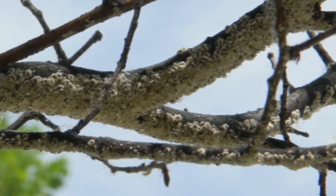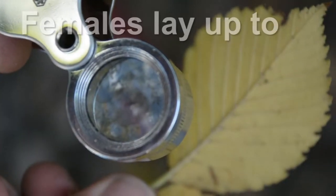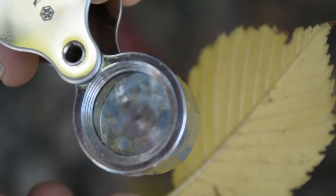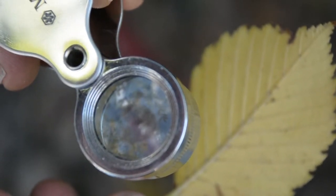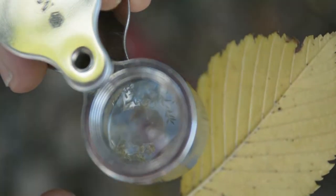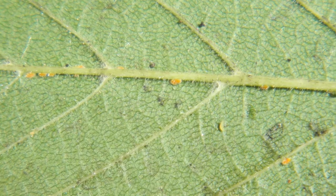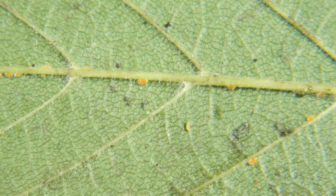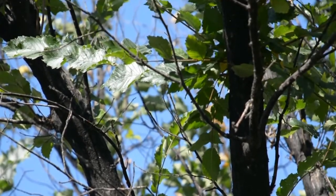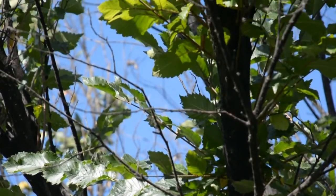Egg laying begins two to three weeks after the first elm leaves are fully formed, and this feeding continues into the summer. An individual female may lay as many as 400 eggs in one season. The eggs hatch and the yellow scale crawlers move to the undersides of the leaves, feeding near the primary mid-veins. This feeding occurs from mid-June through August. In August and September, scale crawlers migrate back to the twigs to overwinter.